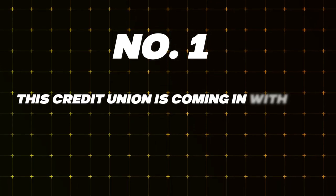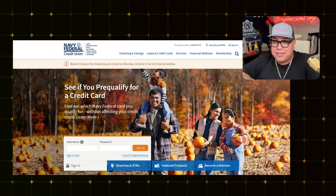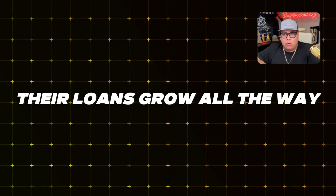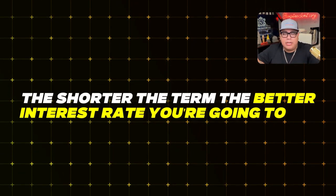Coming in at number one with the lowest interest rate at 4.79% is Navy Federal Credit Union. Navy Federal is the number one credit union for auto loans in the United States right now. They do have a pre-qualification tool, and their loans go all the way up to 96 months — though I don't recommend that to anyone, as the loan becomes massive. Remember: the longer the loan term, the higher the interest rate. The shorter the term, the better the rate.